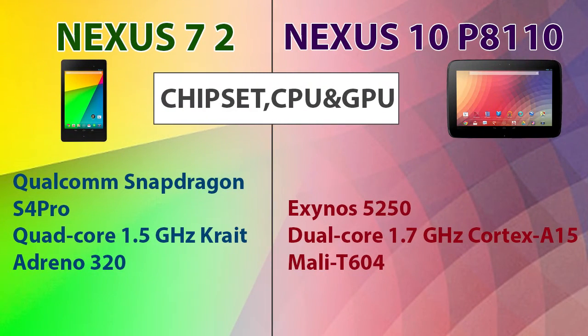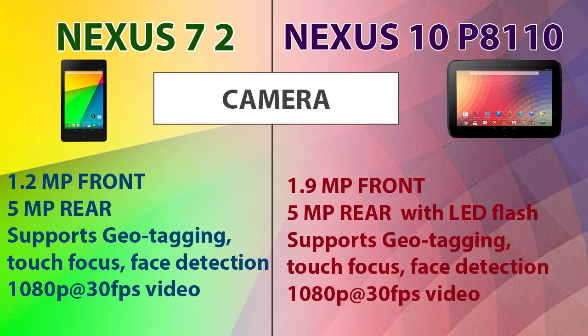When we consider the chipset, CPU, and GPU, the Nexus 7 has more powerful hardware which enables better multi-tasking performance. When we analyze the camera, the Nexus 10 has a slightly better specification, being equipped with a 1.9 megapixel front camera and a rear camera supported by an LED flash.